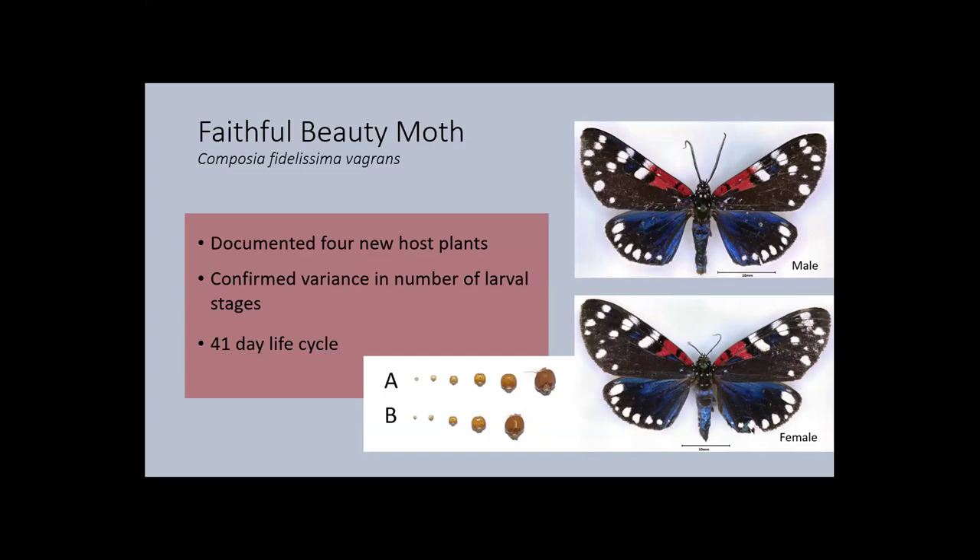With my research, we documented that this moth species lasted about 41 days in the larval and pupal stages — not including adult lifespan, so they could live longer as adults. I released them once they reached the adult stage.